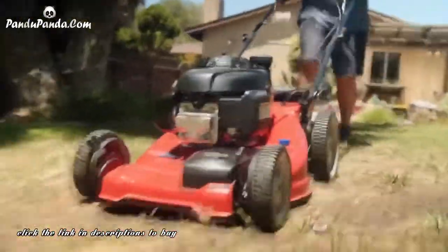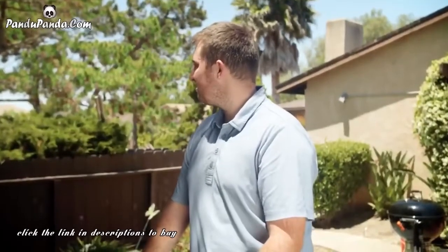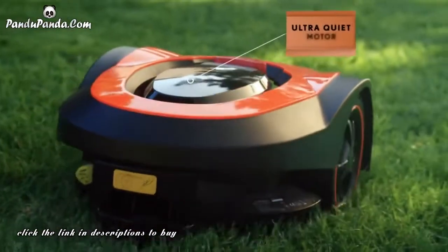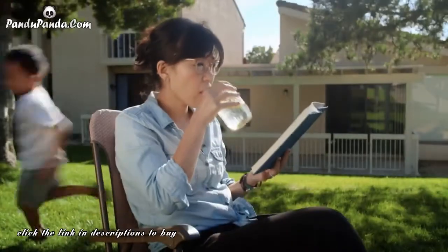These outdated mowers are loud, basically an alarm clock for the whole neighborhood. With Morrow being low noise, you might not even notice it diligently grooming your lawn. Spend your time enjoying your lawn, not mowing it.